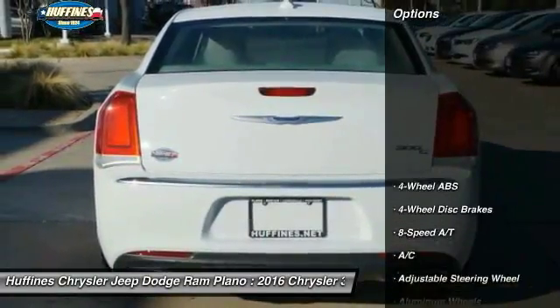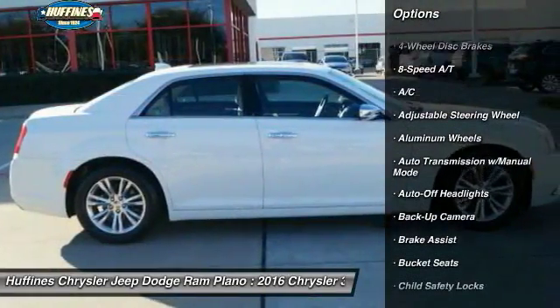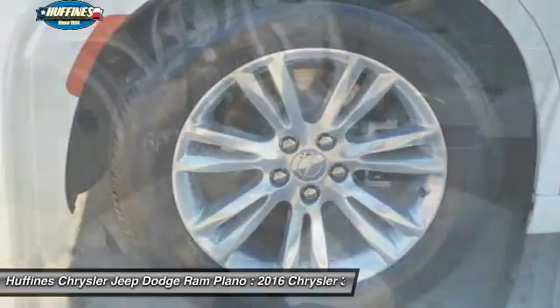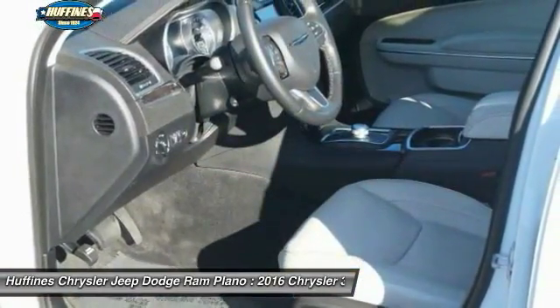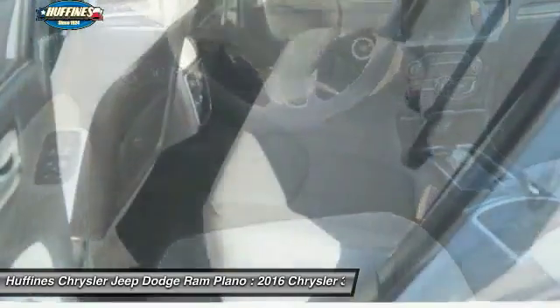Here are some of this vehicle's great options: remote engine start, power passenger seat, navigation system, keyless entry, backup camera, leather wrapped steering wheel, adjustable steering wheel, driver lumbar, driver airbag, power steering.